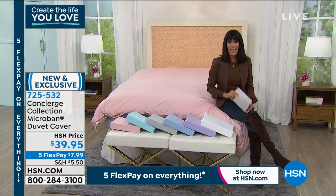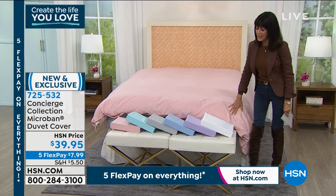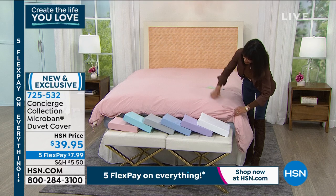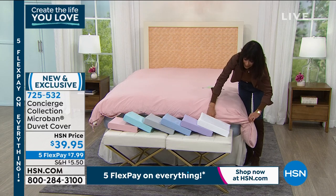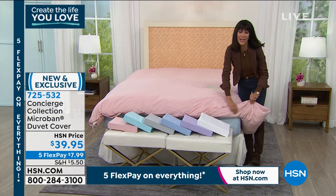$7.99 on any credit card without any interest. But here's the thing — we only have about 200 to go around in each of the different sizes.